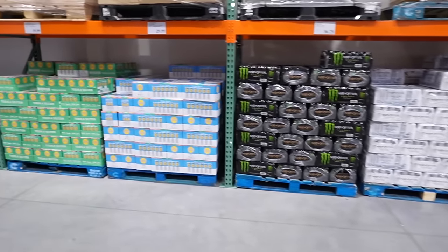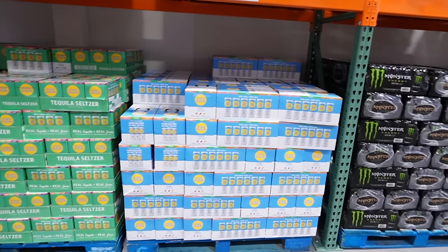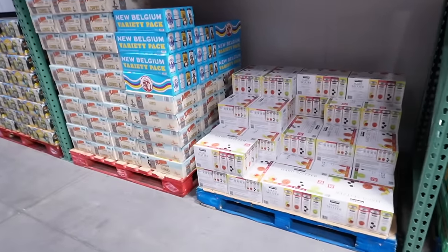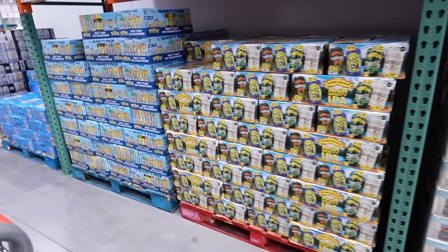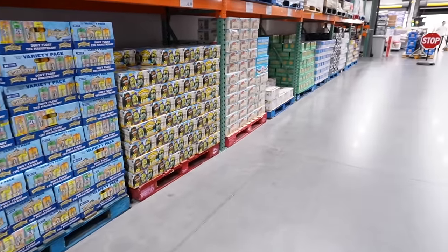They also have tons of energy drinks and they do sell alcohol. They have High Noons — I love High Noons — an 18-pack for $29.99. They have tequila ones too. They have Kirkland's hard seltzers, which I haven't tried, and some beer variety packs including Modelo and Sapporo. I didn't even know they had alcohol!